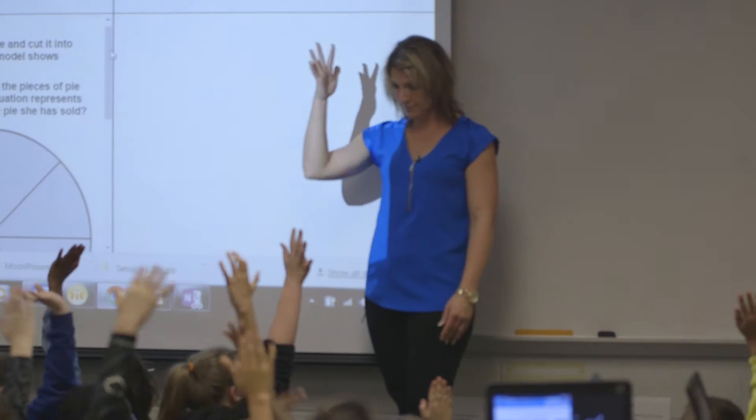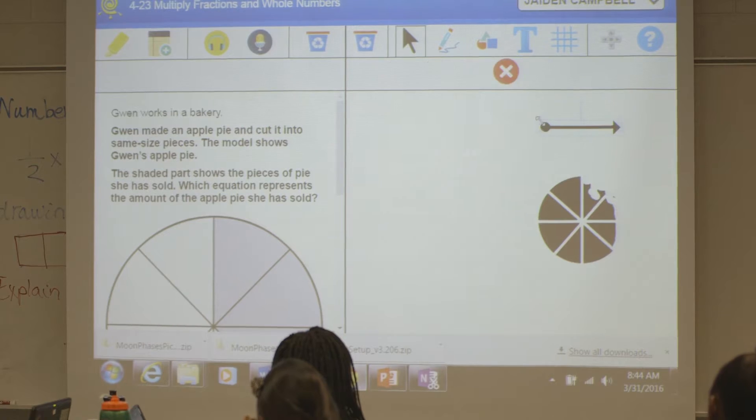Recently one of my students used a number line and she was able to make it so neat and organized, so I had her get up and show the whole class how she did it, just to show them different ways of organizing their thoughts.